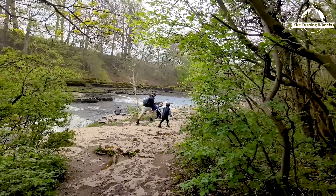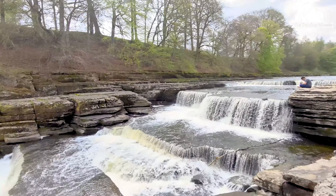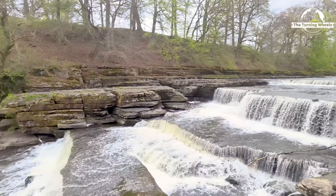Finally, we are at the Lower Force, and it is the most accessible part of the falls, offering a stunning view of the river as it tumbles over a broad ledge.